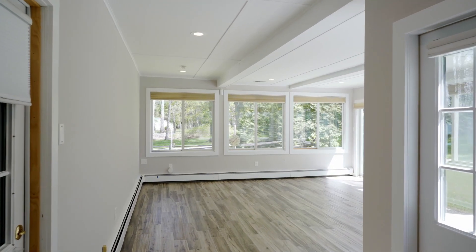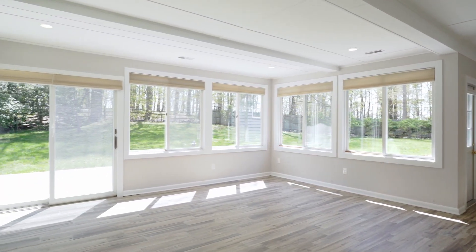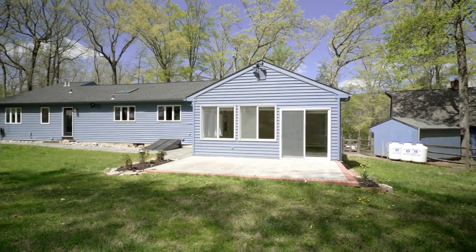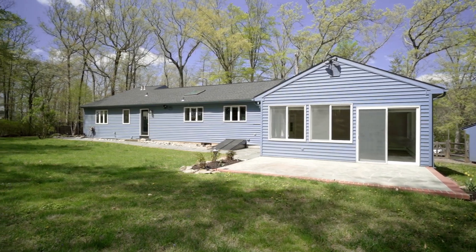One step down is the large heated sunroom with three walls of windows overlooking the flagstone patio and lush rear lawn. What a wonderful place to curl up with a book and watch the snowfall or a dramatic thunderstorm in mid-summer.